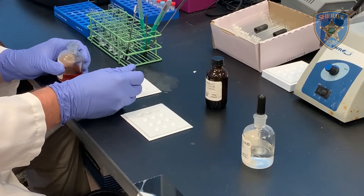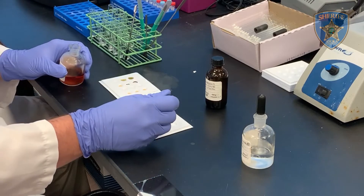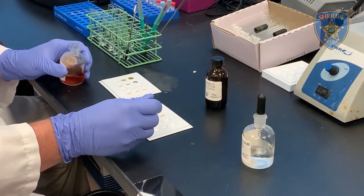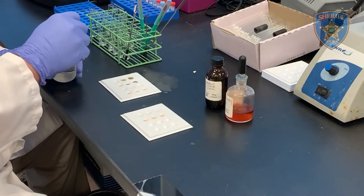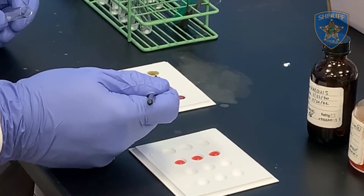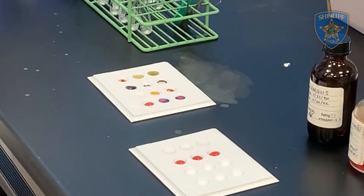Once the substance is at its optimal size, a preliminary color test is done by mixing a sample of the substance with different reagents in order to determine the reactions. Based on the colors that appear after the mixing, scientists can begin to suspect what type of substance it is.